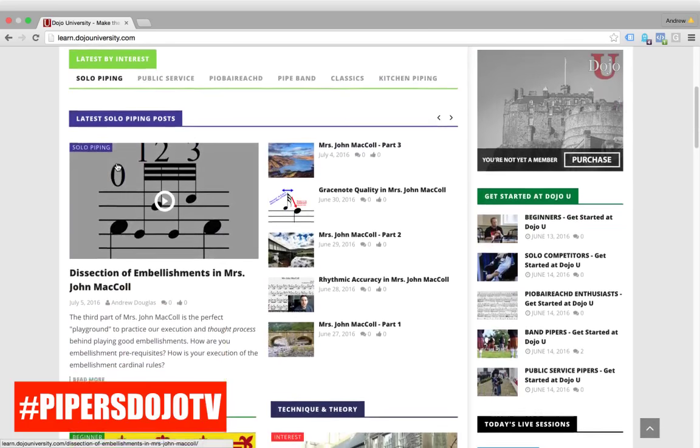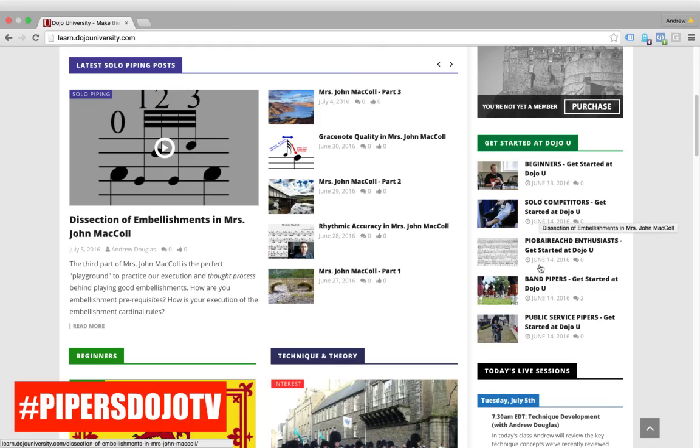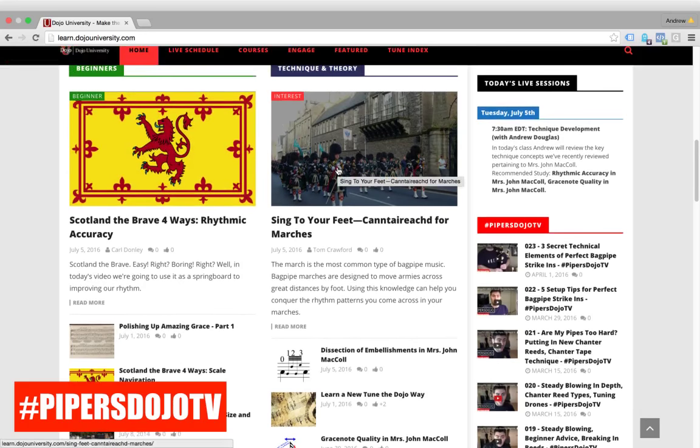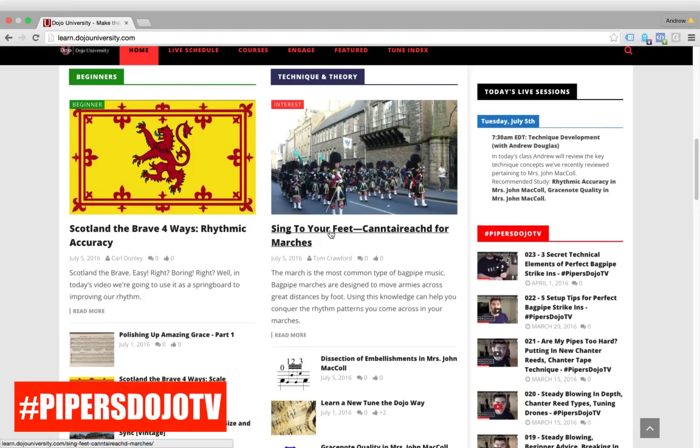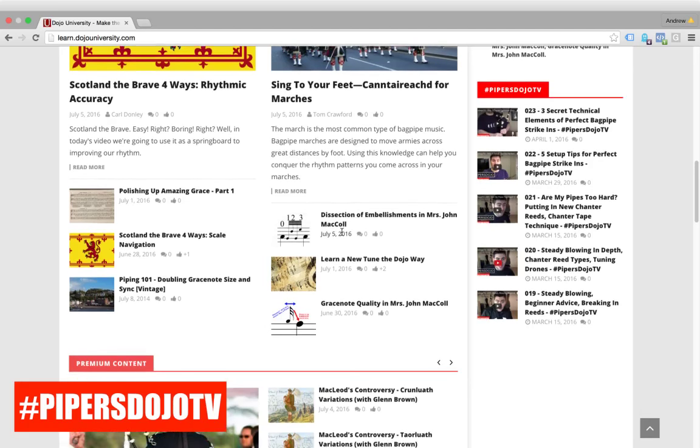Let's continue to scroll down. On the right you'll see a variety of posts to help you get started at Dojo U, especially if you're a member figuring out where to begin. We give you all sorts of resources in those posts. Scrolling further, we see a whole section devoted to beginning players, and then a section for our latest technique and theory posts. There's a blog article by Tom Crawford and, more recently, I dissected some embellishments in the third part of Mrs. John McCall.